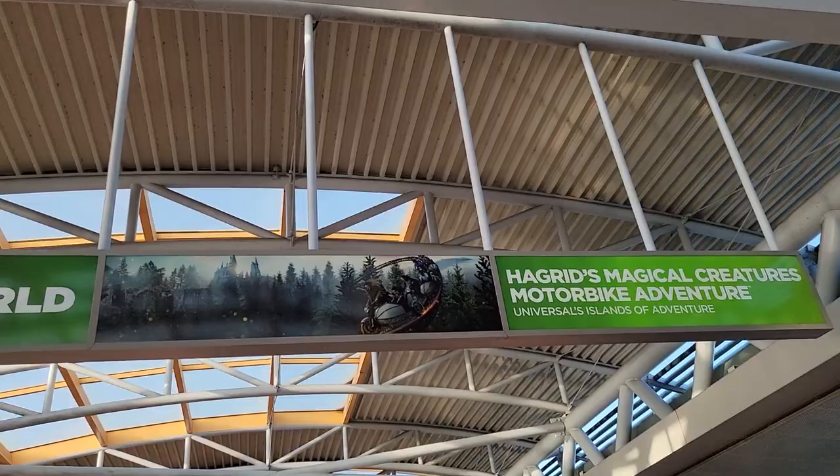It's brand new since the last time we were here and it's got the longest wait. We've never been on that so we're really excited. Do you hear the Jurassic Park music? It went away. Either way, let's head into Universal Studios — that's where we're heading.